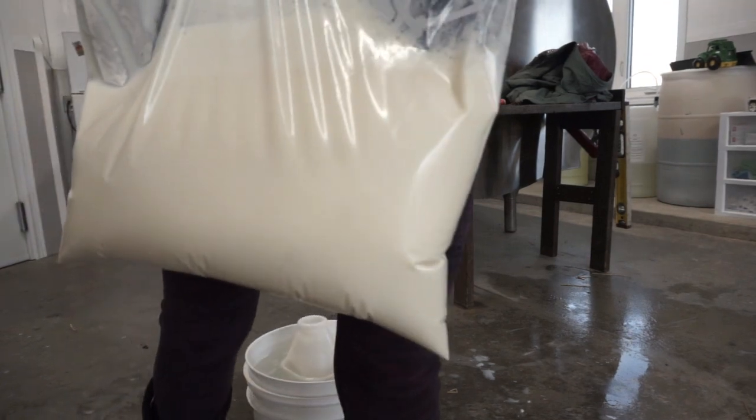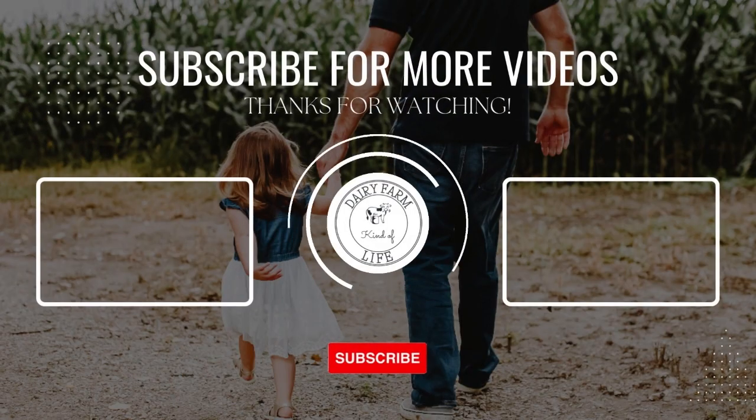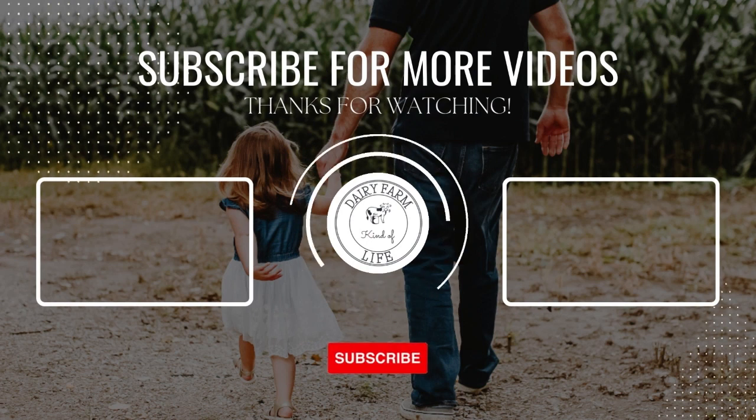Time to go feed the calf! Thank you so much for watching and thanks for supporting dairy. I hope to see you next time.